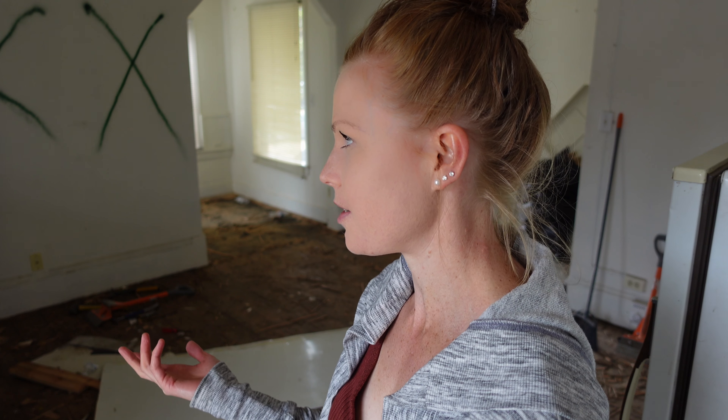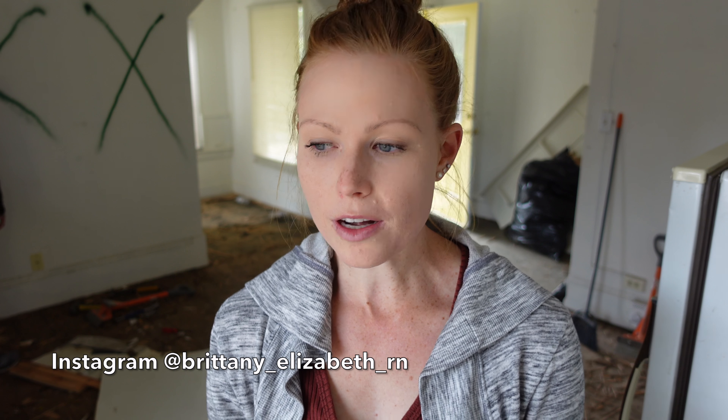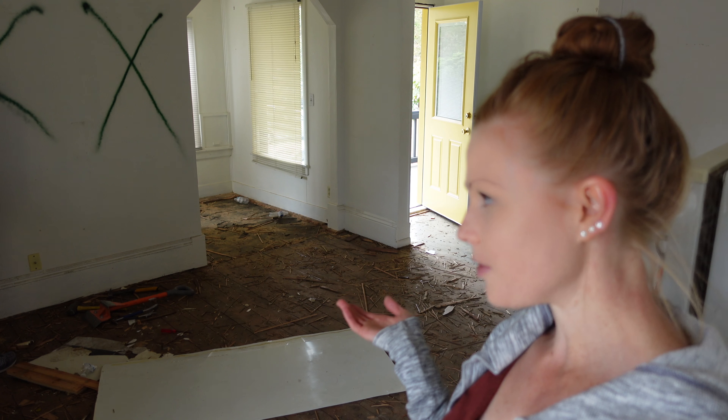What's going on you guys? I hope this video is finding you happy and healthy. Today I thought I would share with you guys our process in renovating our last unit in our fourplex. As you guys know, we bought this fourplex in 2019, so about two years ago now. We've been renovating it one unit at a time, and this is the last unit we're going to renovate. Demo has officially started, as you can see.